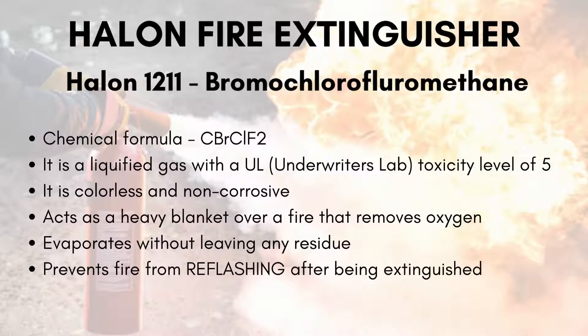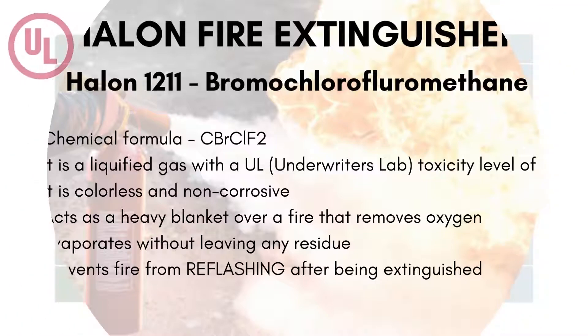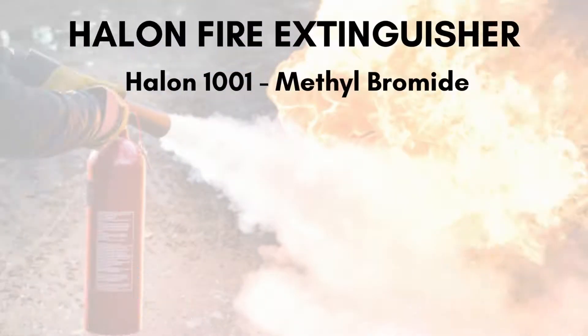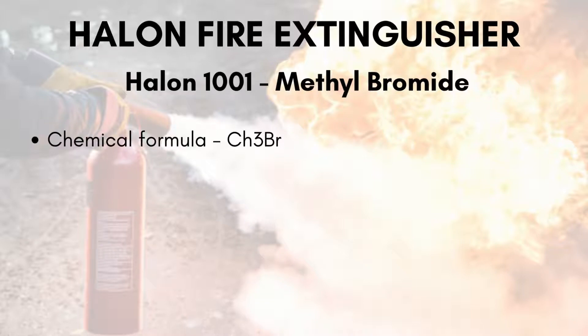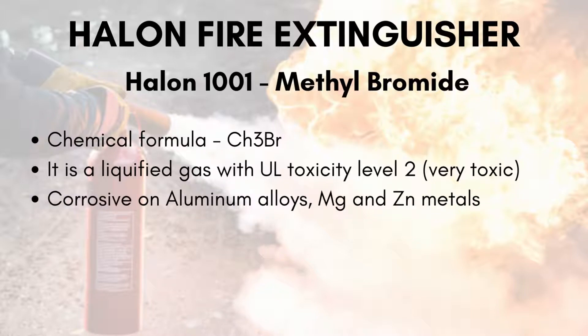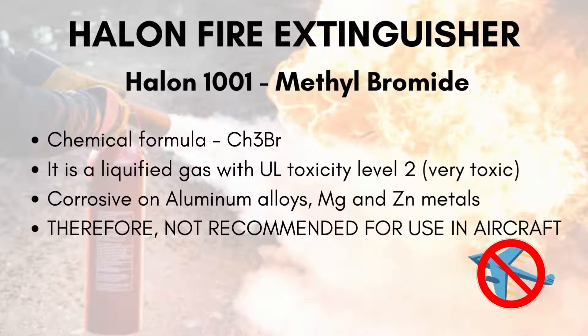It also prevents fire from reflashing after being extinguished. The toxicity level of these halons is determined by Underwriters Laboratory, where 1 denotes extremely toxic and 6 denotes least toxic. Next is Halon-1001, methylbromide, with a chemical formula of CH3Br. It is very toxic with a rating of 2 and is also corrosive on aluminum alloys, magnesium and zinc metals. Therefore it is not recommended for aircraft use.